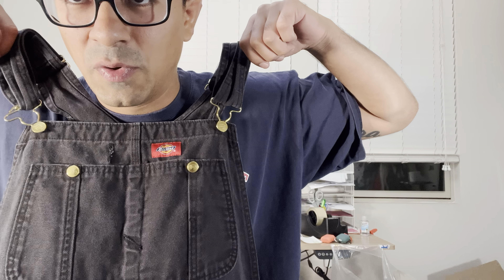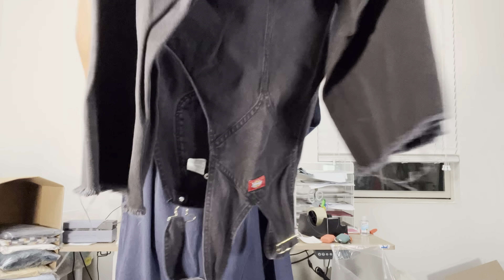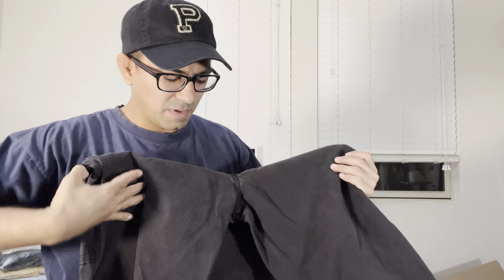Found these at the bins — Dickies overalls in a beautiful black fade with a beautiful fray on the bottom. I think somebody threw these back at the bins because they were sitting right on top in the middle of the rotation. Pretty sweet little find.